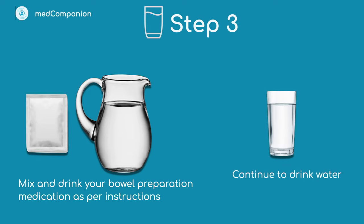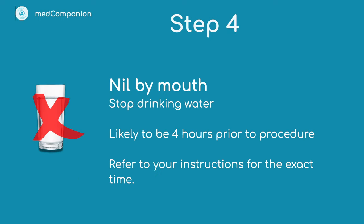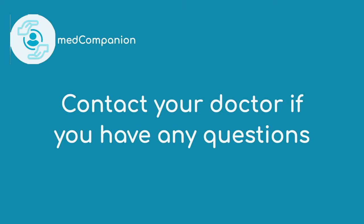Step four: remember not to eat or drink on the day of your procedure. This is referred to as nil by mouth. Refer to your instructions, but this is likely to be around four hours prior to your procedure. Please contact your doctor if you have any further questions.